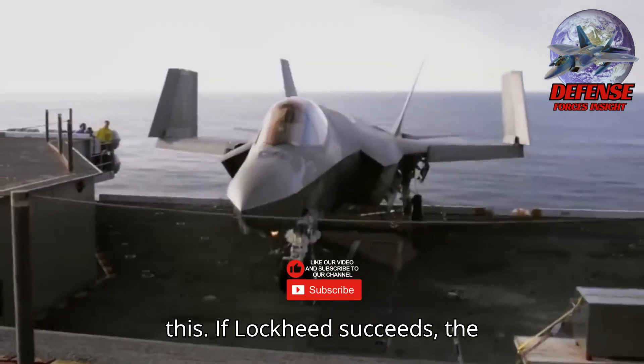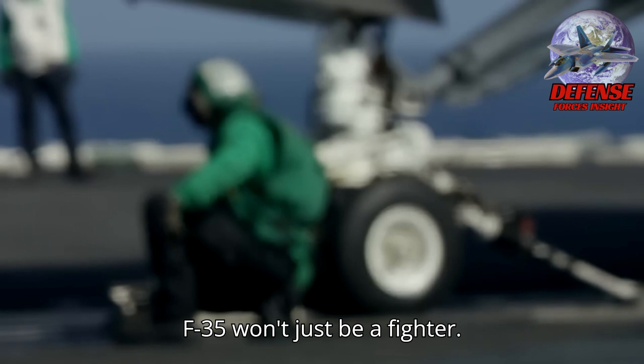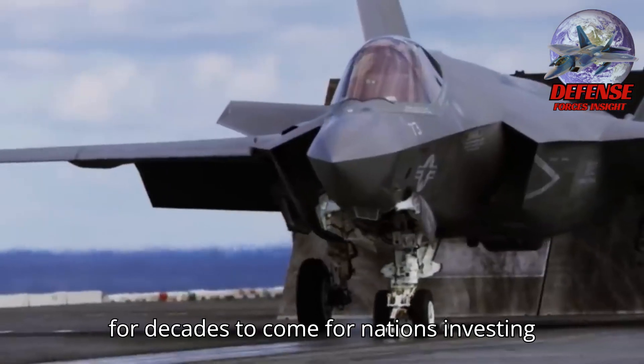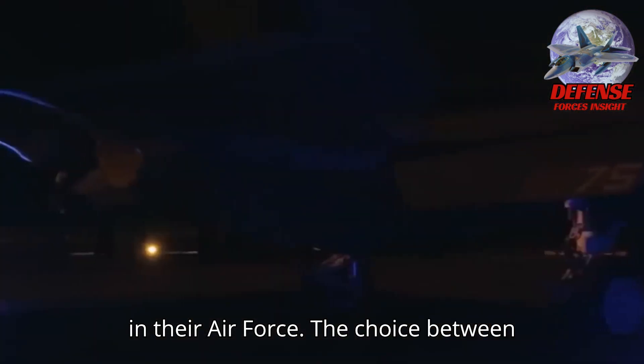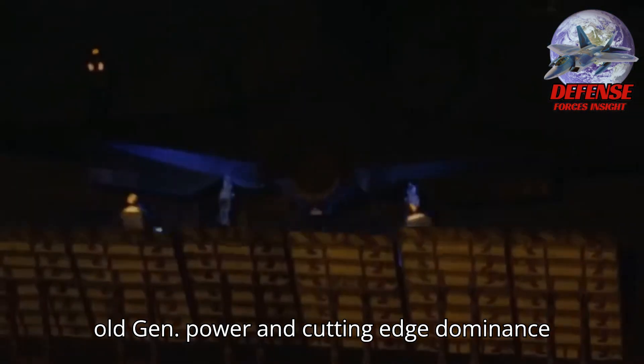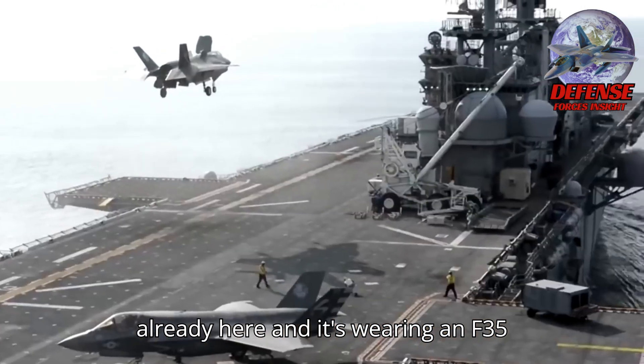What's clear is this: if Lockheed succeeds, the F-35 won't just be a fighter — it will be the standard of air supremacy for decades to come. For nations investing in their air force, the choice between old-gen power and cutting-edge dominance just got a lot more obvious. The next-gen warplane isn't on the horizon. It's already here, and it's wearing an F-35 badge.